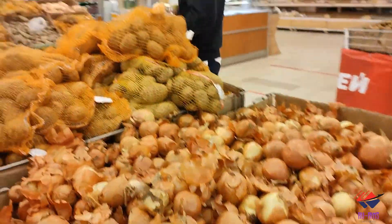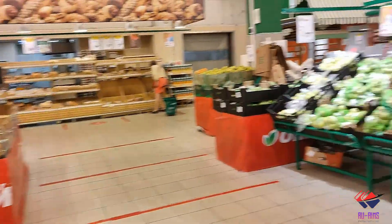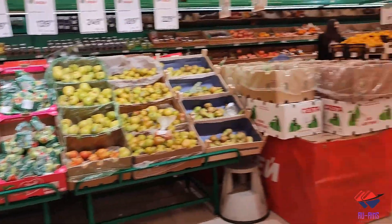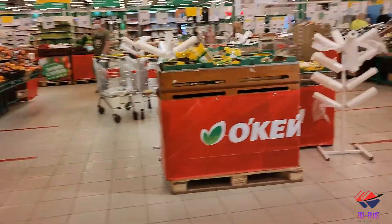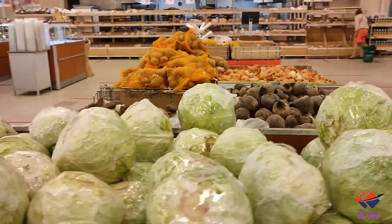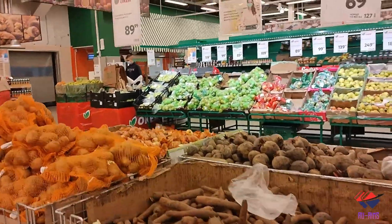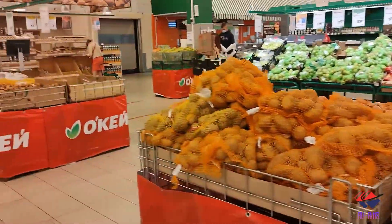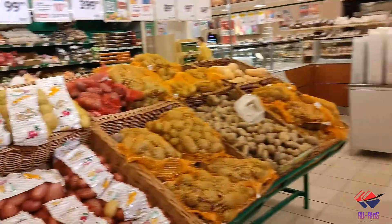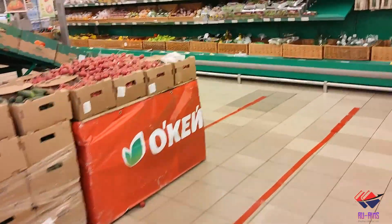Right now the price of onion is 39.99 — it can vary, but this is the average price. Cabbage is 41 rubles per kg and carrot is 70 rubles per kg, which is expensive right now — otherwise it's much cheaper. Potato ranges from 25 to 30 rubles but has increased recently.